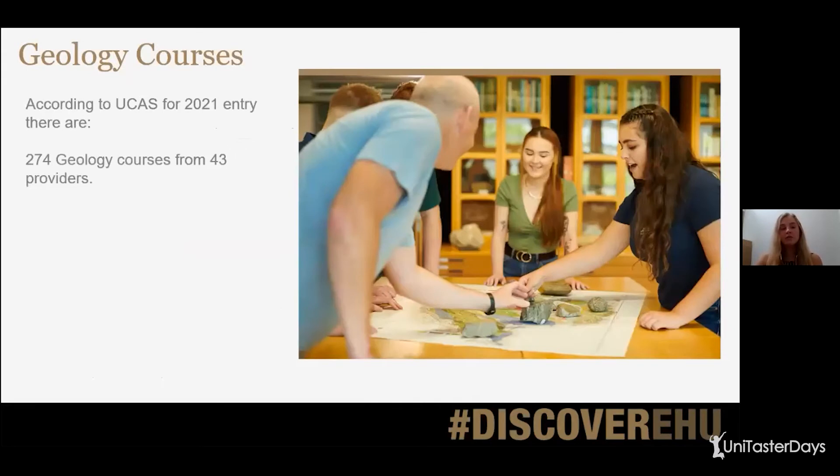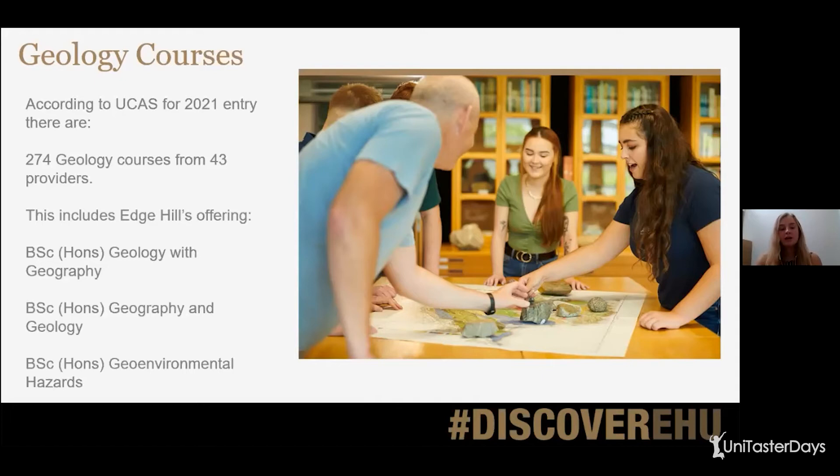If you go on to UCAS and search 2021 entry, you'll find 274 different geology courses from 43 different providers. So if you're thinking of joining university in 2021, those are your current options. Whereas if you're thinking of studying in 2022, 2023 or later, you might have many more courses to choose from. The courses we offer at Edge Hill are: Bachelor of Science with Honours in Geology with Geography — split 75% geology and 25% geography — and Bachelor of Science with Honours in Geography and Geology, which is split 50-50, so you spend half your time on each subject.